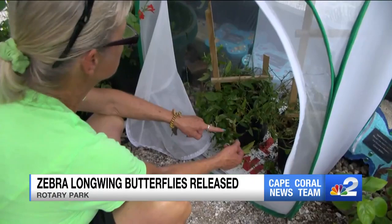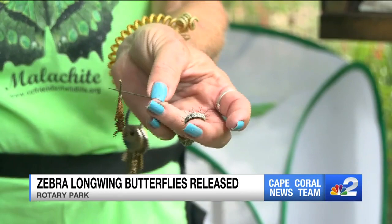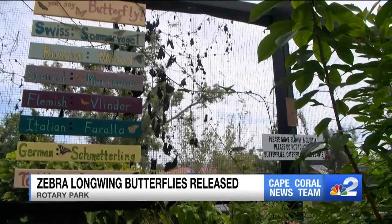Anderson raises the species at the butterfly house in Rotary Park. You see the yellow dots? Those are the zebra eggs. Watching eggs grow into caterpillars until they form chrysalises like this. Today, 12 zebra longwings broke free of their protective shells, ready to be released.